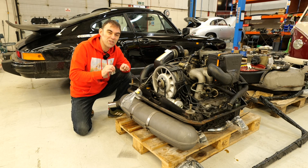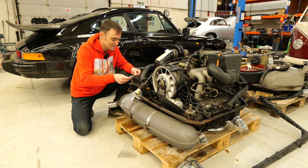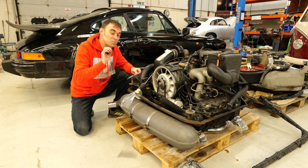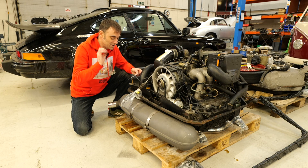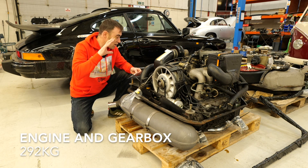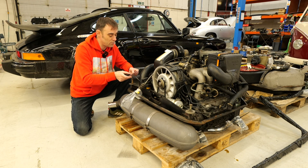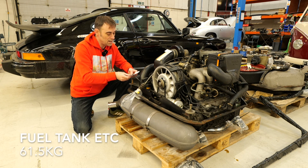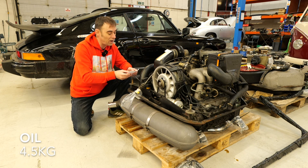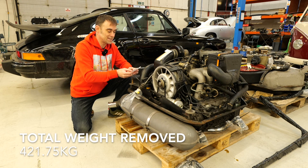Here's the scores on the doors — I've written it down on a bit of paper because I would forget otherwise. We do weigh the crates beforehand to take the weight of the crate out of the numbers. So the weight of the engine and gearbox is 292 kilos. The weight of all the other stuff on that pallet — fuel tank, spare wheel, shifter, rods, oil lines, etc. — is 61.5 kilos. The oil that came out was 4.5 kilos, and the fuel that came out was 63.75 kilos. Total weight is 421.75 kilos.